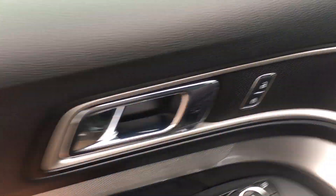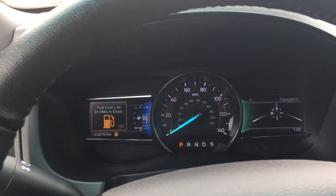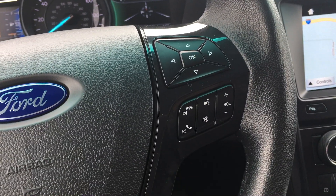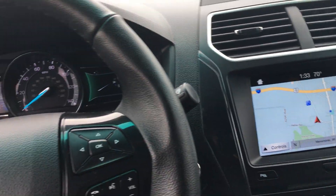Up in the front here — Sirius XM. Here's your screens. It's got Bluetooth, twist dial, push button start, navigation. Lots more.